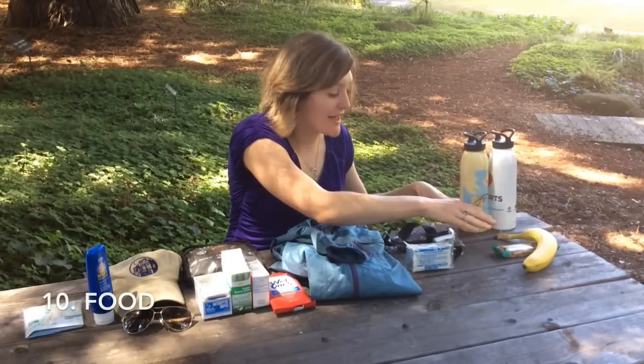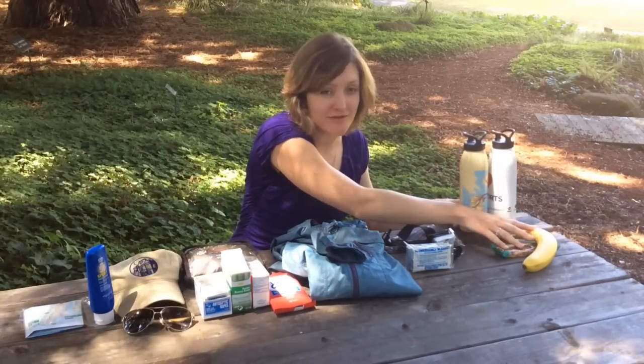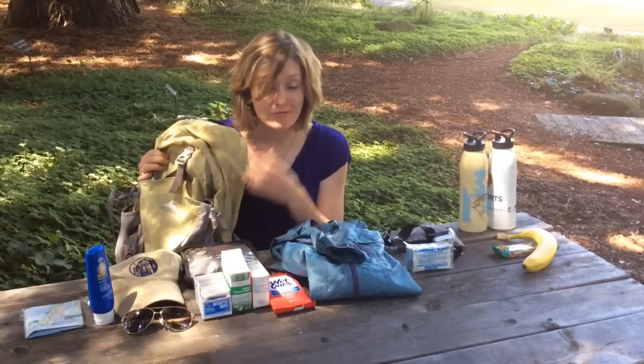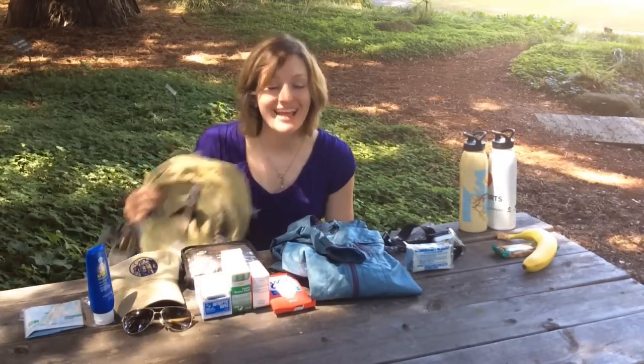Now these items I mentioned last, not because they're least important — they're crucial — but because they're the only two things that you'll need to replace each time you go out. The rest of this you can keep in your pack so that it's ready to go. Next time a sunny Saturday rolls around, you're all set. Happy travels.